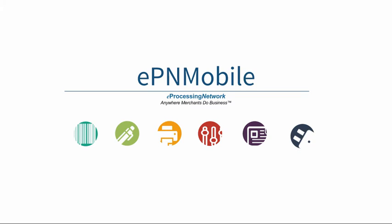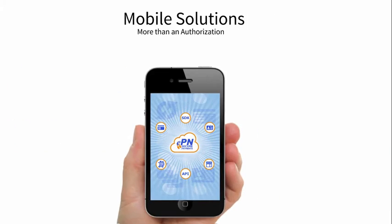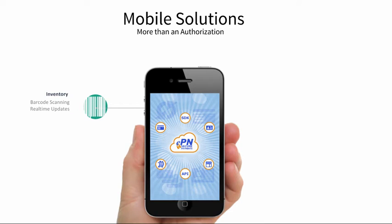Our EPN Mobile solution offers more than just a simple authorization. There are inventory features like barcode scanning and real-time stock updates. The app's signature capture feature prints the signature on the receipt, and a backup of the signature is stored online.